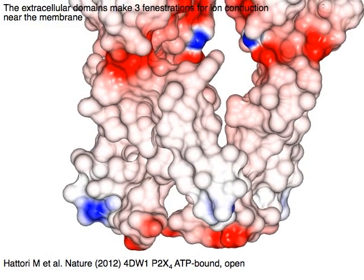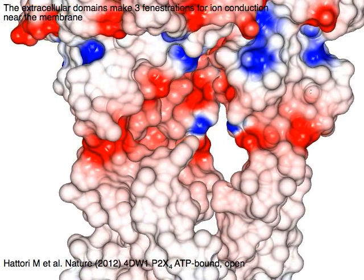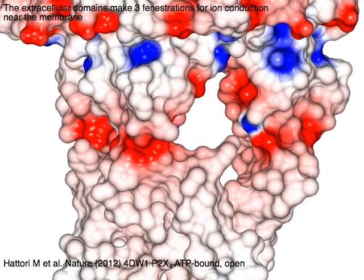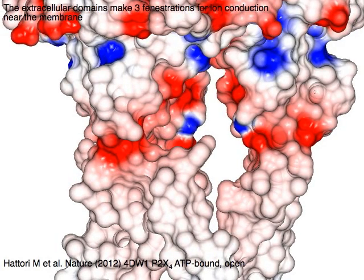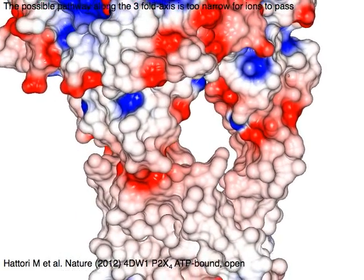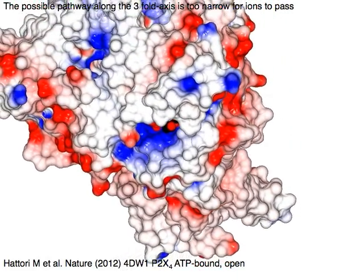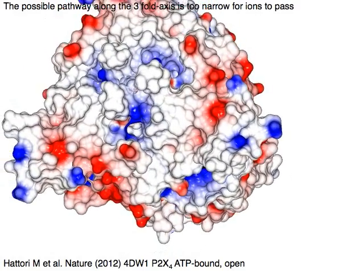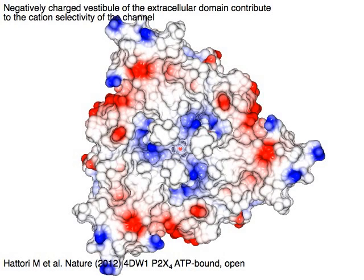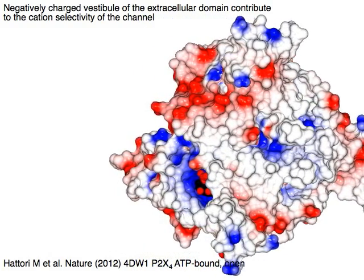The extracellular domains make three fenestrations for ion conduction near the membrane plane. The possible ion permeation pathway along the central three-fold axis is too narrow for ions to pass. The negatively charged vestibule of the extracellular domain contributes to the cation selectivity of the channel.